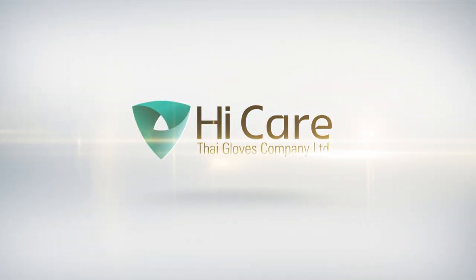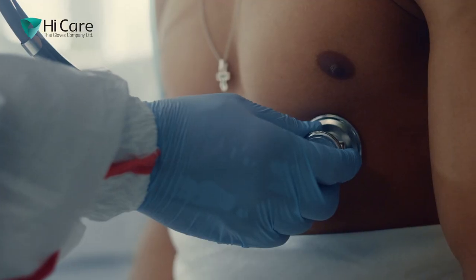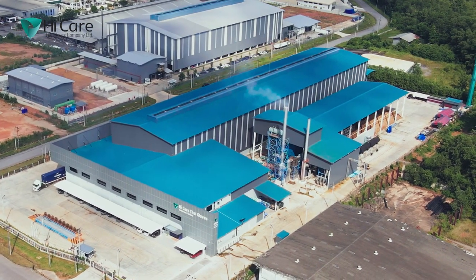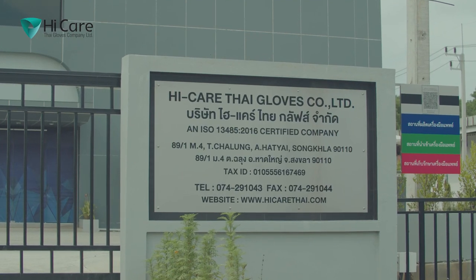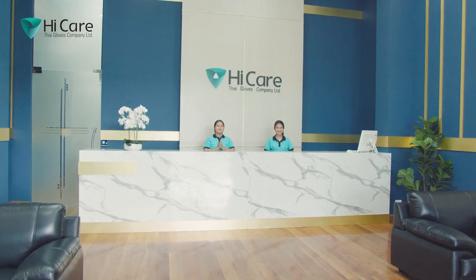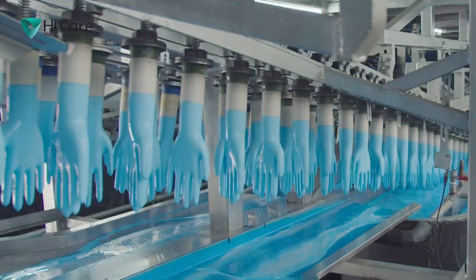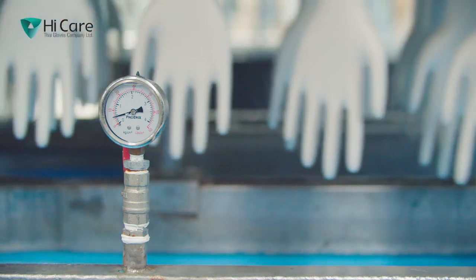High Care Thai Gloves Company Limited. For the last nine years, we have been perfecting the art of putting a trusted layer of protection on hands all over the world. High Care Thai Gloves Company Limited is based in Hatyai, Thailand. The journey of the company started in 2013 with a vision to produce superior quality gloves using natural rubber and nitrile latex.